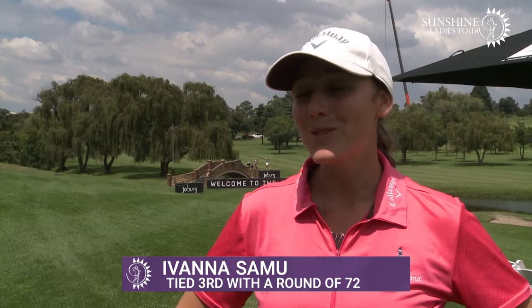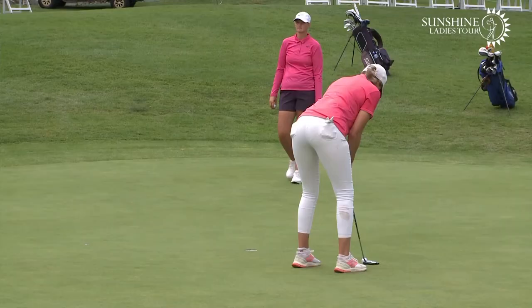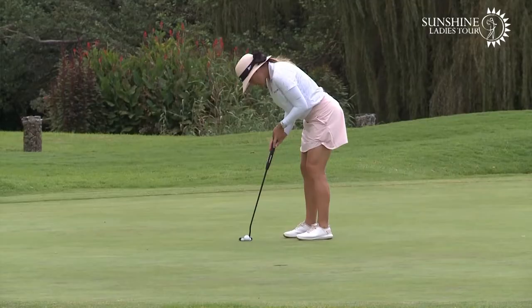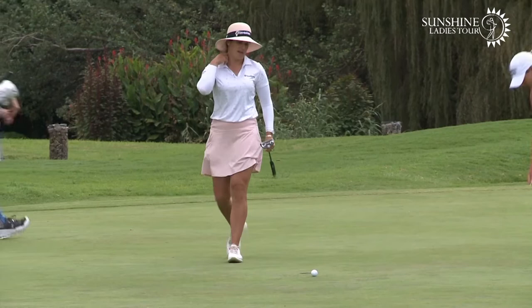Surprisingly, I wasn't hitting the ball too great on the front nine, but I just kept it in play and took every shot as it came — which came as a surprise to me, I must say. Then on the back nine the wind picked up, and because I've played so much golf here I know the back nine — it really is a different nine and a different part of the golf course.